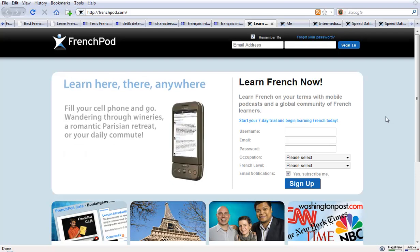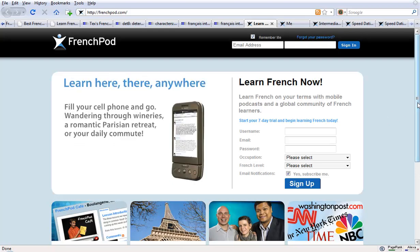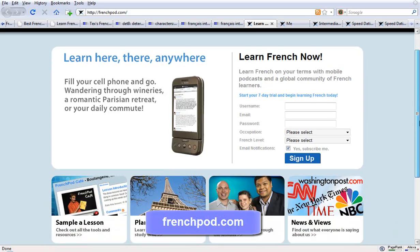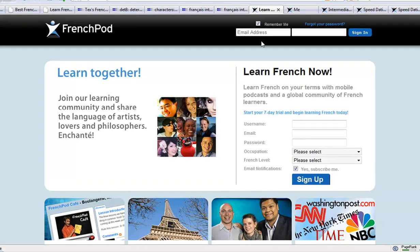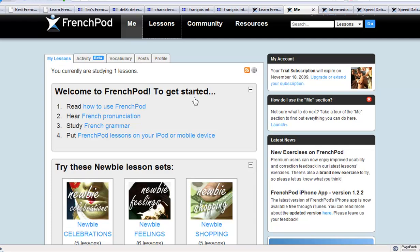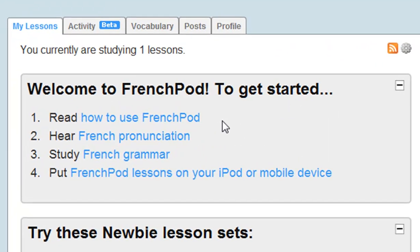Another service with a whole load of material for free is the freepod.com service. When you get to their homepage, just go down to the bottom and click on the create free account link. Once you've done that, you choose your level and you will be presented with lots of different options for looking at materials. You can listen to a whole load of different podcasts. There are tools to improve your French pronunciation and your French grammar. And this is a service which is also available on your iPod or your mobile device, so you can study on the move.